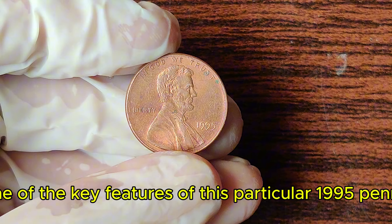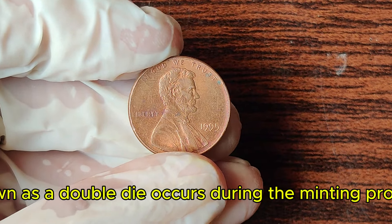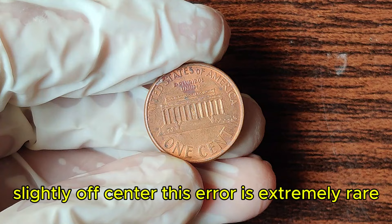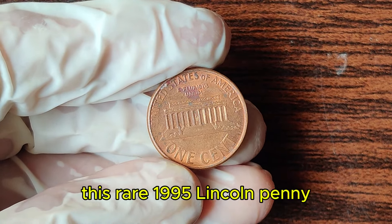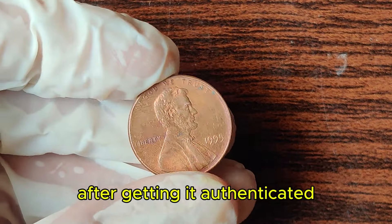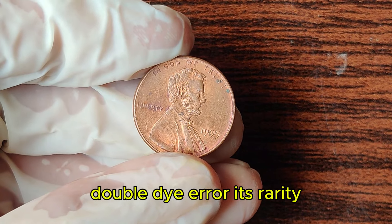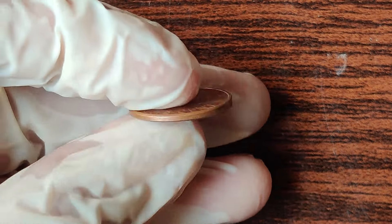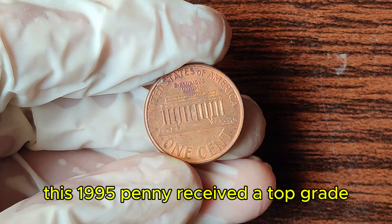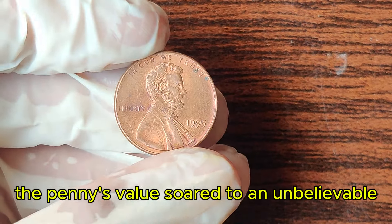One of the key features of this particular 1995 penny is the doubling of the Liberty inscription and the date. This type of error, known as a double die, occurs during the minting process when the coin die strikes the planchet twice, slightly off-center. This error is extremely rare and highly sought after by collectors. After getting it authenticated and graded by professional coin grading services, the penny was confirmed to be a genuine double die error. Its rarity and condition propelled its value to astronomical heights — an unbelievable $2.7 million.